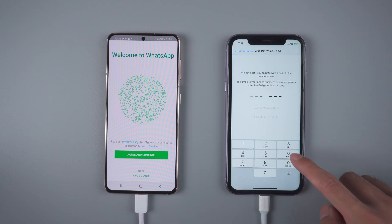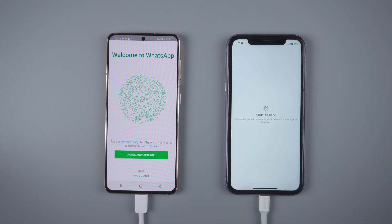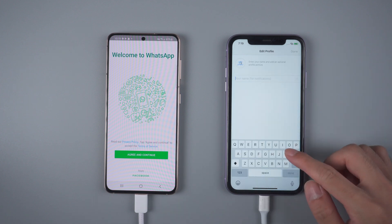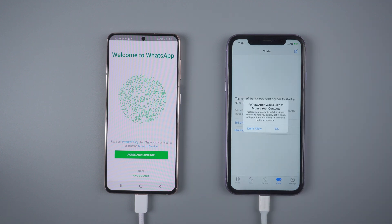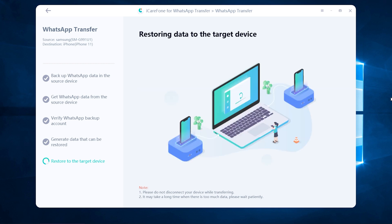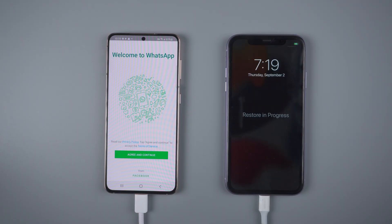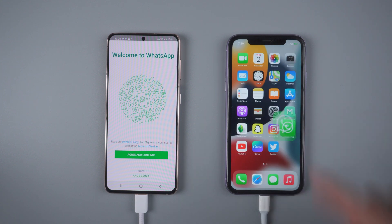You will also receive a verification code to verify again. Once done, skip restore from iCloud. Then tap Logged In and it will restore chats to iPhone. Your iPhone will restart by itself and the transfer is complete. You will see all the WhatsApp chats are there.